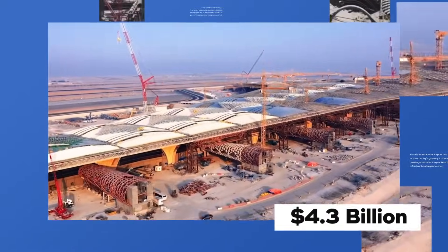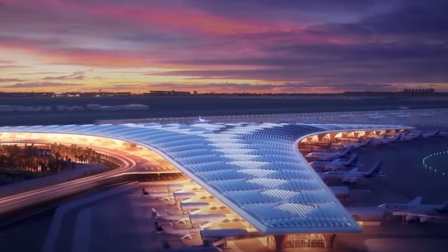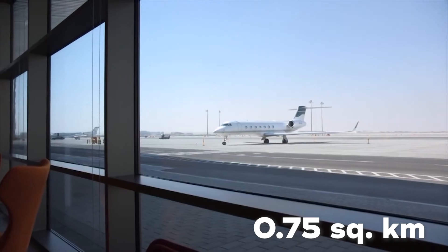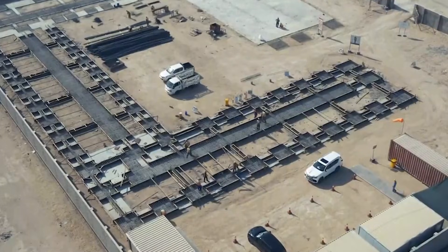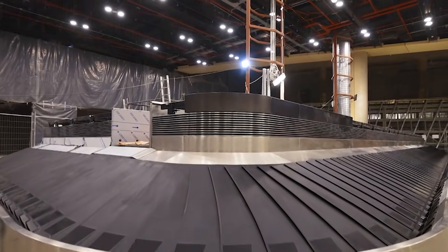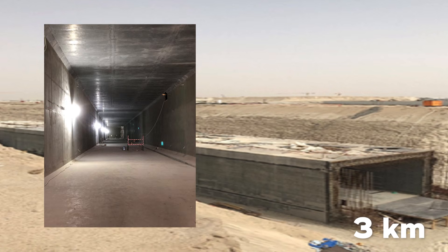A $4.3 billion transformation is underway at Kuwait International Airport, turning it into a global transit hub. The new Terminal 2 spans 0.75 square kilometers, featuring a bold trefoil-shaped design with three wings extending 1.2 kilometers each. The terminal's ultra-modern baggage system can process nearly 3,000 bags per hour, while beneath the surface, a 3-kilometer utility tunnel powers operations.